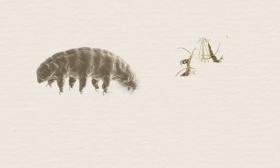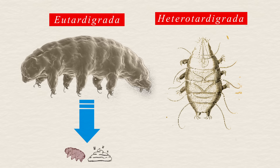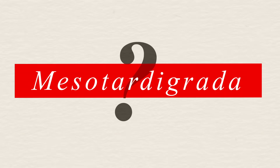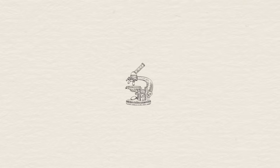The main difference between the first two, Eutardigrata and Heterotardigrata, is that Eutardigrata have a single orifice for reproduction and digestion, while Heterotardigrata have separate ones. The third class, Mesotardigrata, has only been described by a single specimen discovered in 1937. The specimen was lost in an earthquake, and no others have been found. It's possible that this class doesn't exist.